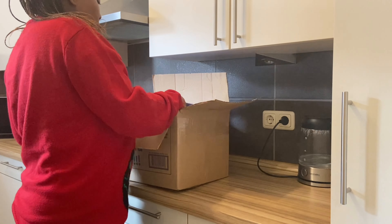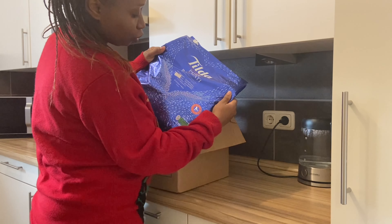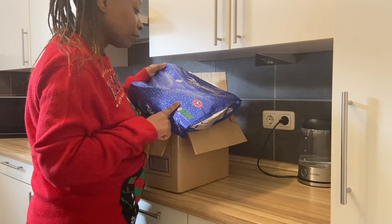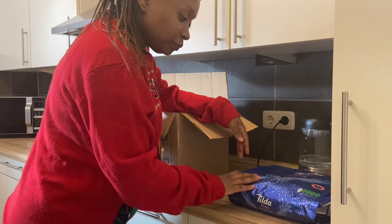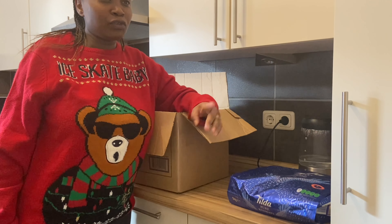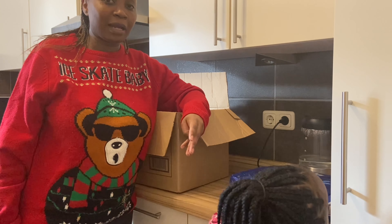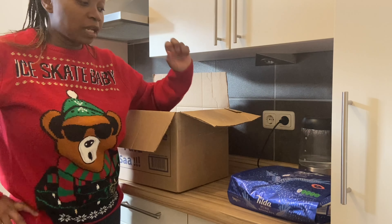So there's this Tilda Pure Original Basmati rice. I've not tried it before but it's been recommended by a few friends. It was going for 16 euros 50 cents — it's five kilos, so it's going to last us a while. It's a bit expensive compared to the basmati from the supermarket, which is like two euros per kg, so ten euros for five kg. This one was 16 euros 50 cents — I hope it's worthy and tastes good.